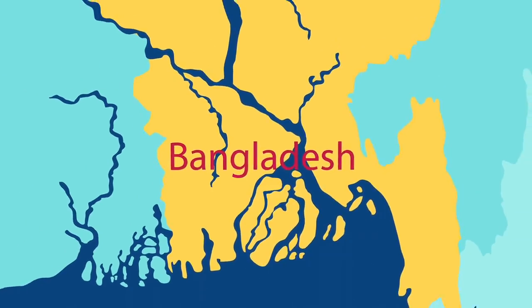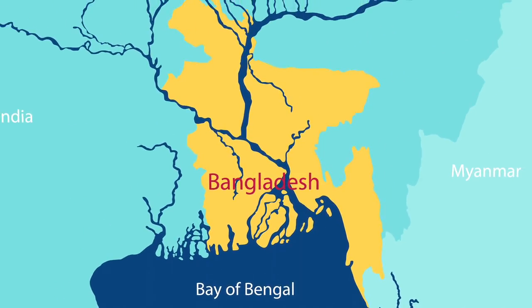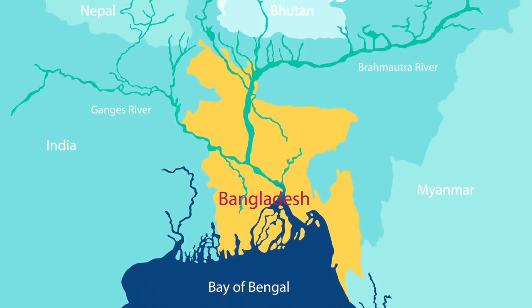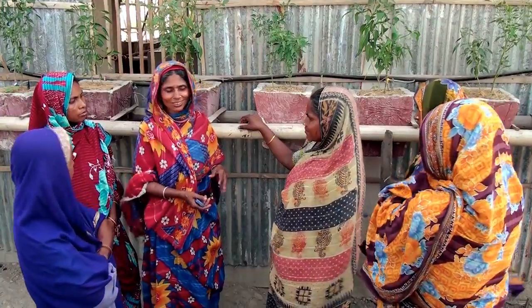We chose this area of southern Bangladesh because it's very, very low lying and it's particularly vulnerable to cyclones which come in off the Bay of Bengal. It has influence from the big rivers that come from the Himalayas, rainfall is getting more prevalent, and it's also getting hotter. So there's lots of these factors conspiring to make life very difficult for people.